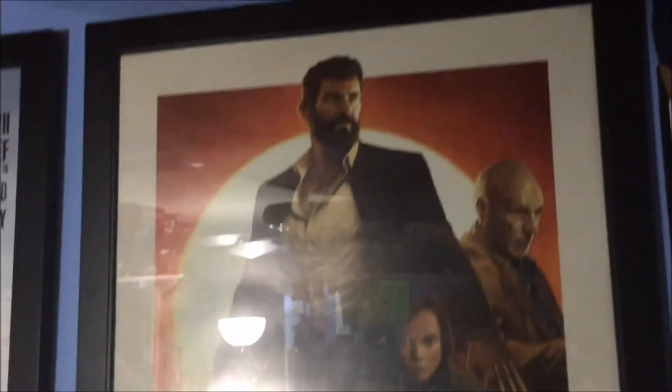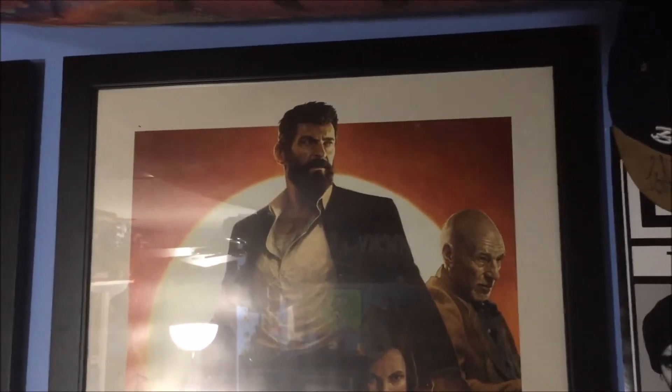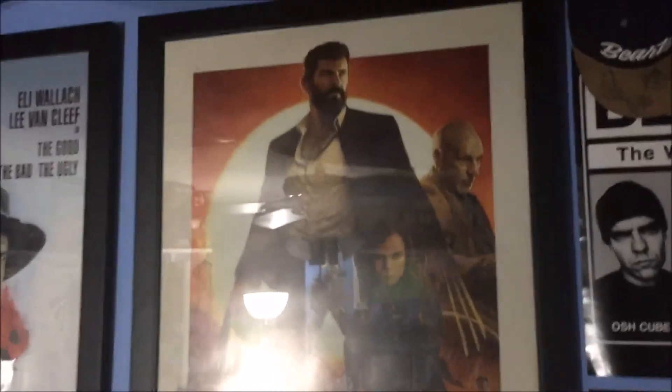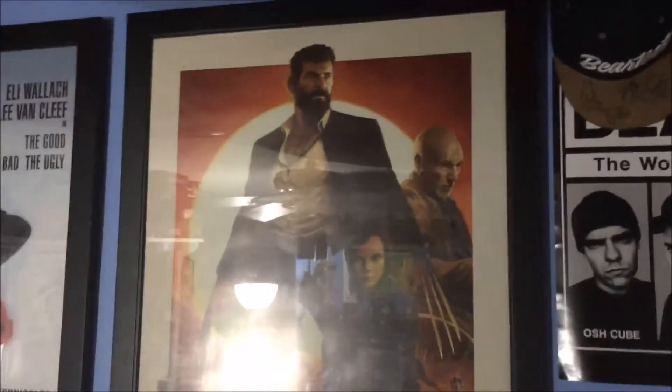Let me know what you guys think of this poster — I love it, it's beautiful, it's way nicer in person. Alright, that is Logan. Thanks for watching, have a good one guys.